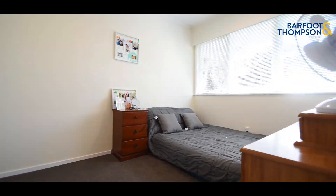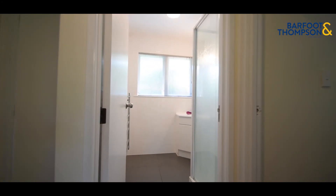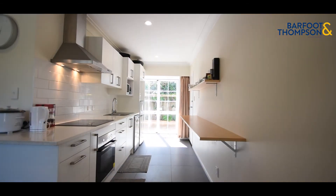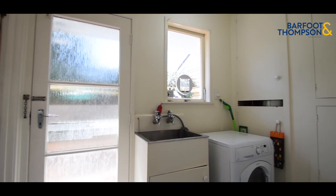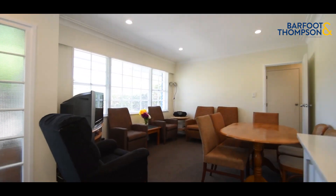Three good-sized bedrooms, a brand new bathroom, gorgeous brand new kitchen, and a big separate laundry area. This unit's got a really good aspect — it gets all-day sun.